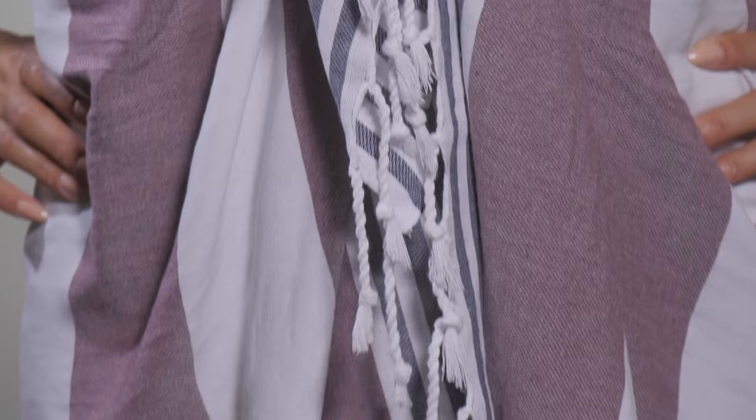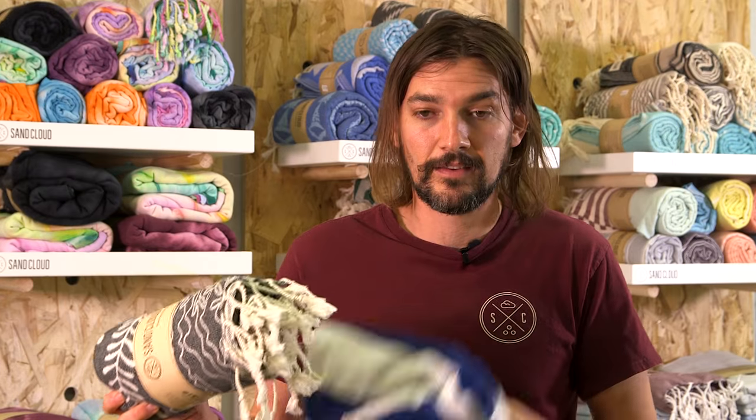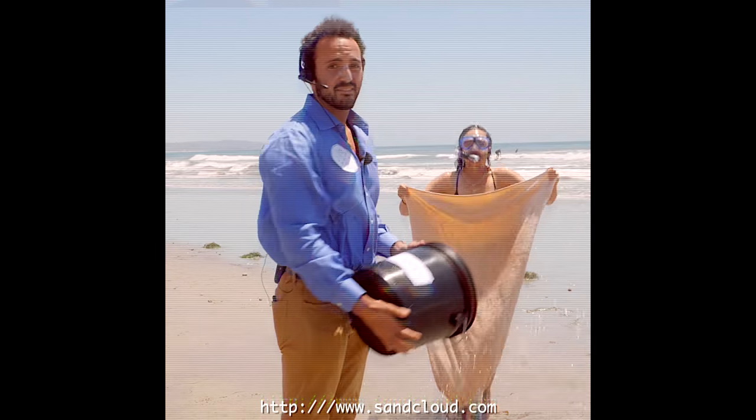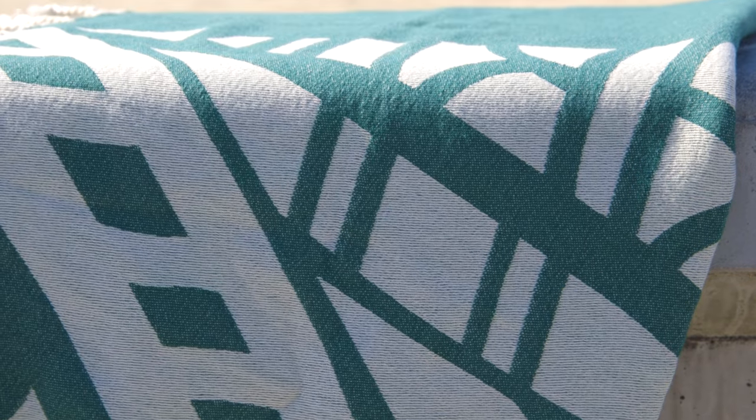Sand rolls right off of it, dries really fast, doesn't get mildewy. Has cool trendy colors versus this right here. You get it wet, and it stays wet. And if you get it sandy, it stays sandy.